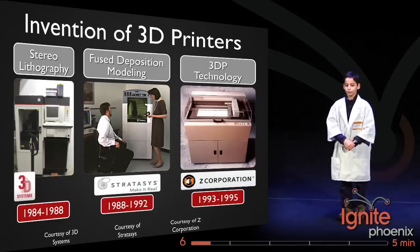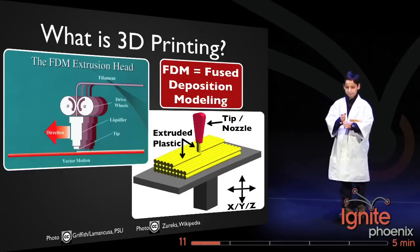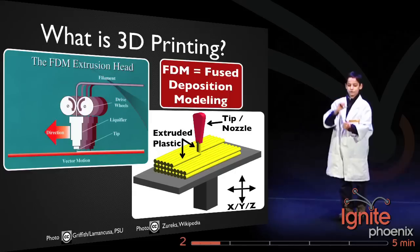3D printers are a tool that many of today's inventors use. The first 3D printer was invented in 1984 by Charles Hull. Here's how a 3D printer works: you take a plastic filament, push it into a heated nozzle, melt it, extrude it out onto a moving build platform, and this creates your object.